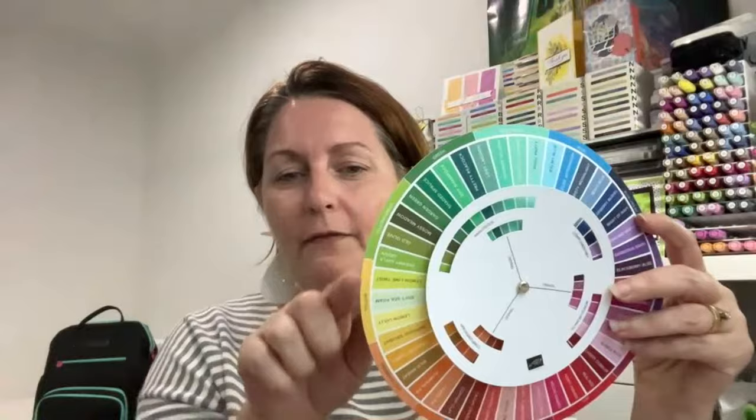So this is the front of the colour wheel. Around the outside are the colours, broken up into blue, blue-violet, violet, red-violet, red, orange, yellow-orange, yellow, yellow-green, green, and blue-green. This is what all of our colours come under as a general umbrella. Underneath each one of those is approximately three or four colours.